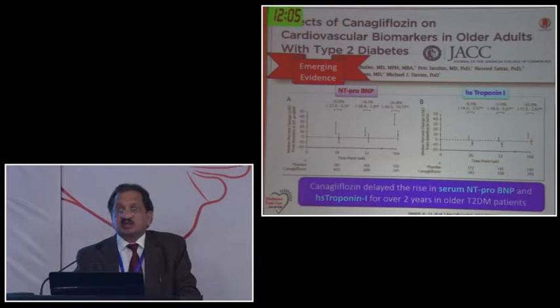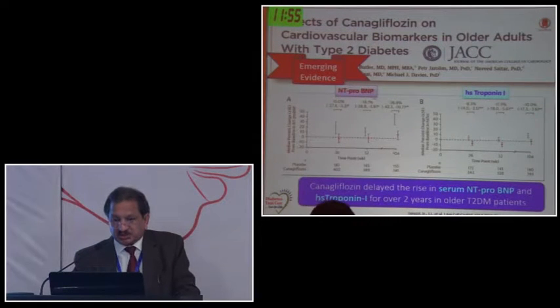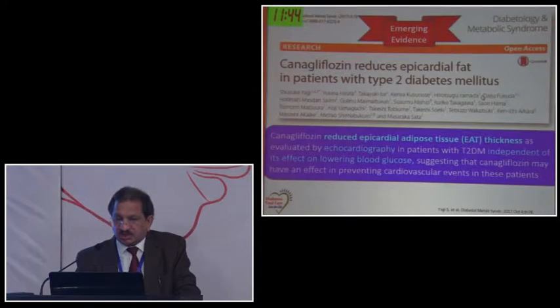Patients who are at risk of peripheral artery disease or have PVD - we should not be giving SGLT2 inhibitors. Canagliflozin also reduces NT-proBNP, which is a marker for congestive heart failure, and HS-troponin I, which is important for myocardial health. There was also reduction in epicardial fat in one of the trials. These studies all show that canagliflozin is cardio-friendly.